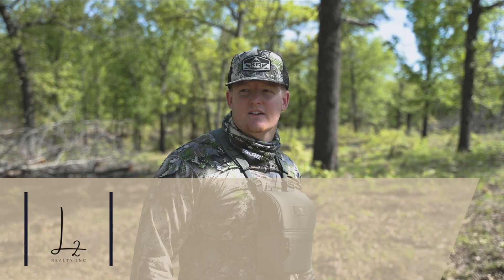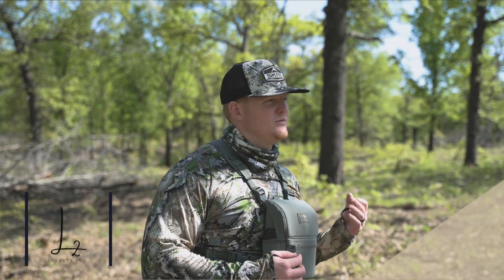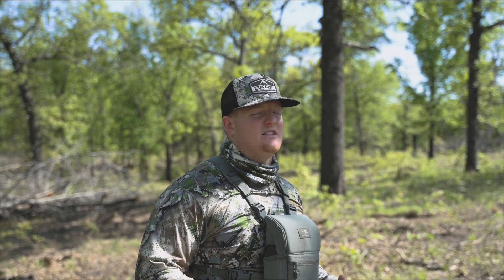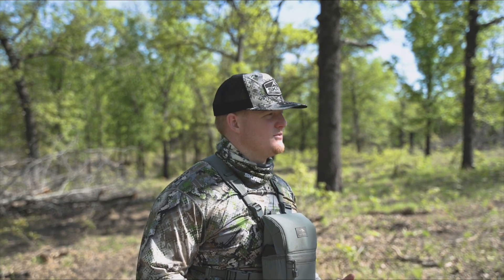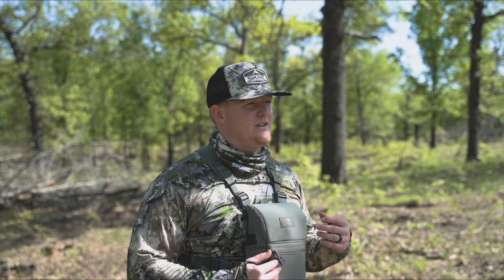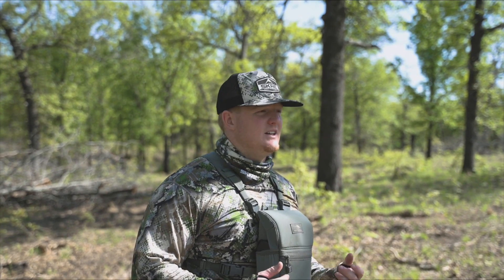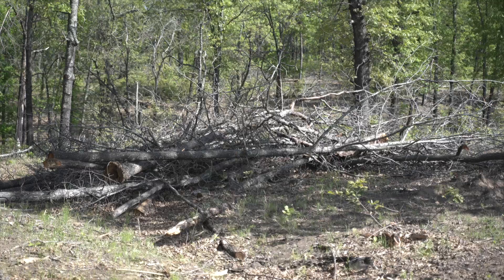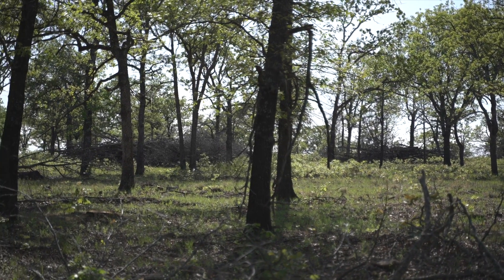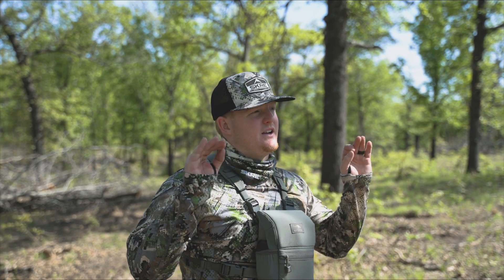We're out turkey hunting and right now we're standing in a savannah restoration area. What the landowner did is they came in and removed about 75 percent of the canopy. When doing projects like this you have a couple options — you can cut trees and let them lay. This landowner has cut them and gathered them into groups, so there are a bunch of big brush piles around here that they're going to have to burn off.